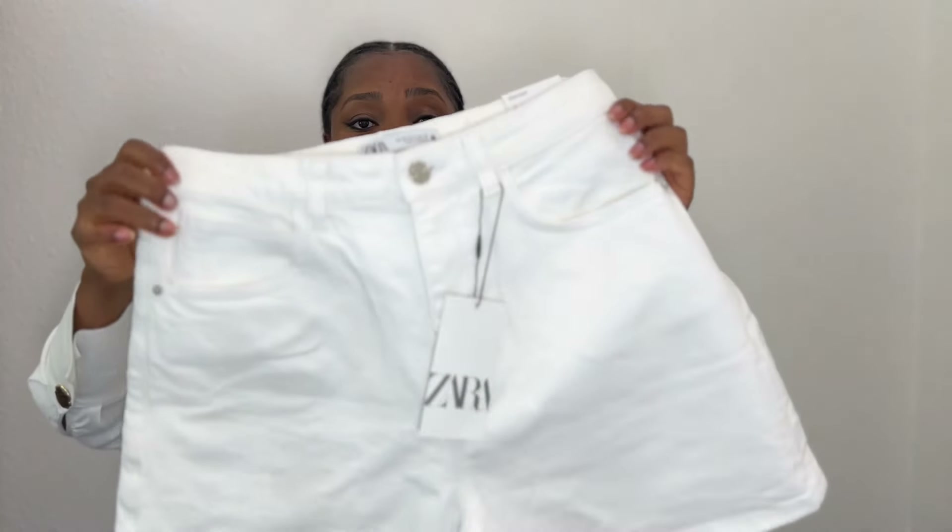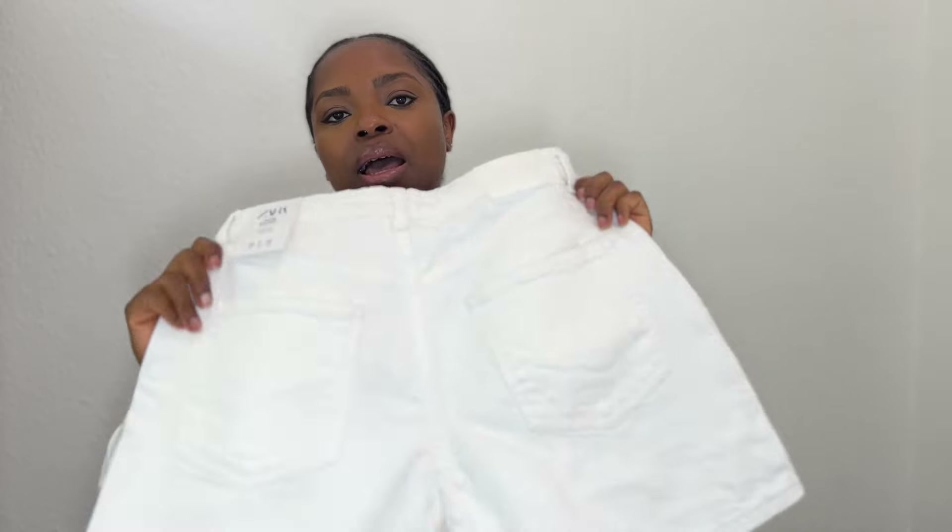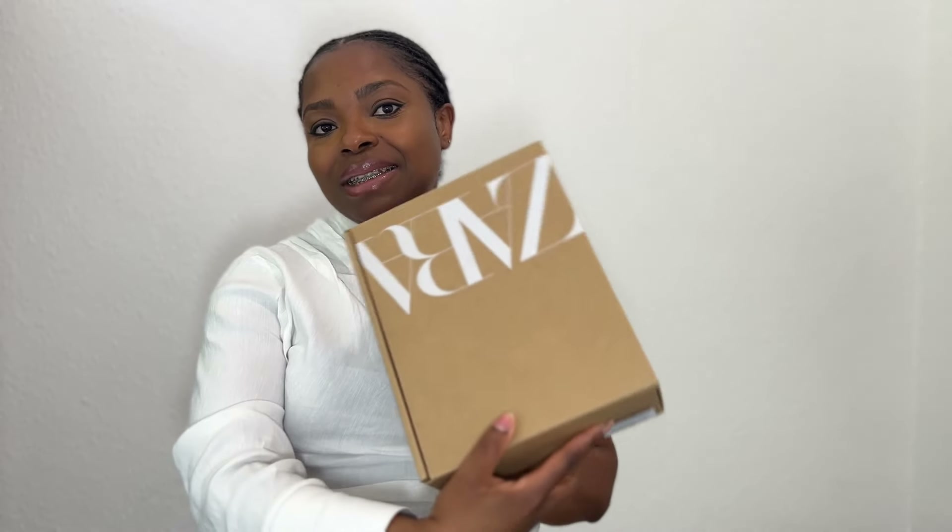I used to not like myself in shorts but I'm trying to get out of my comfort zone. The shorts were £25.99 and are decently priced — Zara denim is really great and most of the time their shorts and trousers are well priced. The quality is great and they're slightly stretchy, just a little bit.